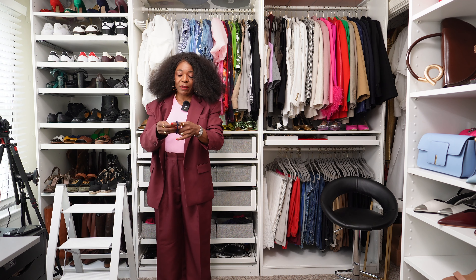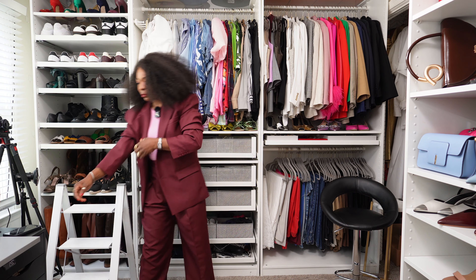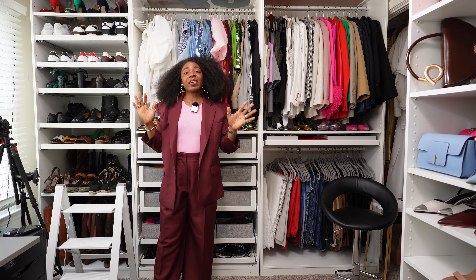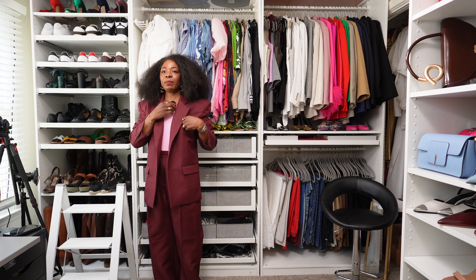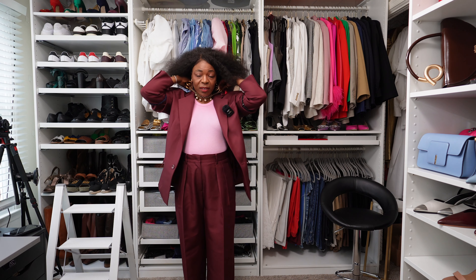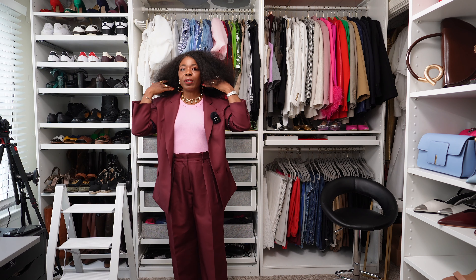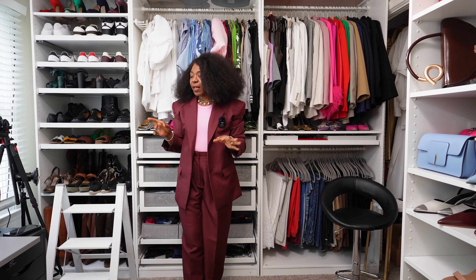I'm keeping the statement earrings from the last outfit since they don't take away from this look. She doesn't have a necklace on, but I'm going to add this gold jewelry with some pearl ball details from my sister-in-law's Etsy shop. I'm more of a go-big-or-go-home person — I like everything to make a statement.